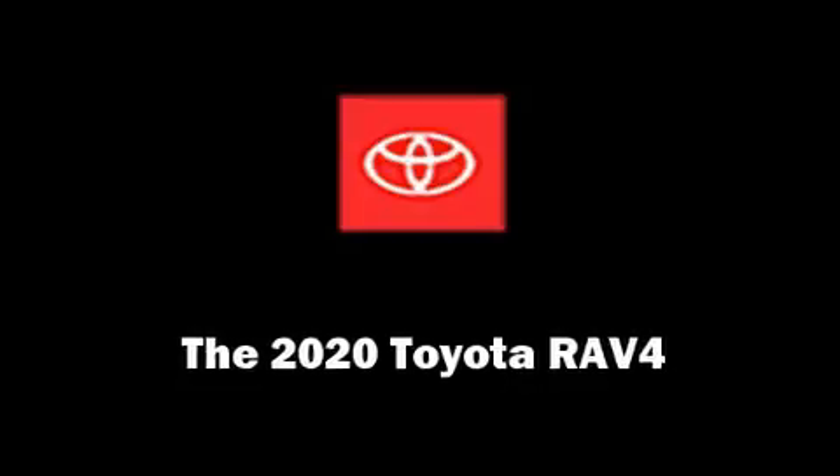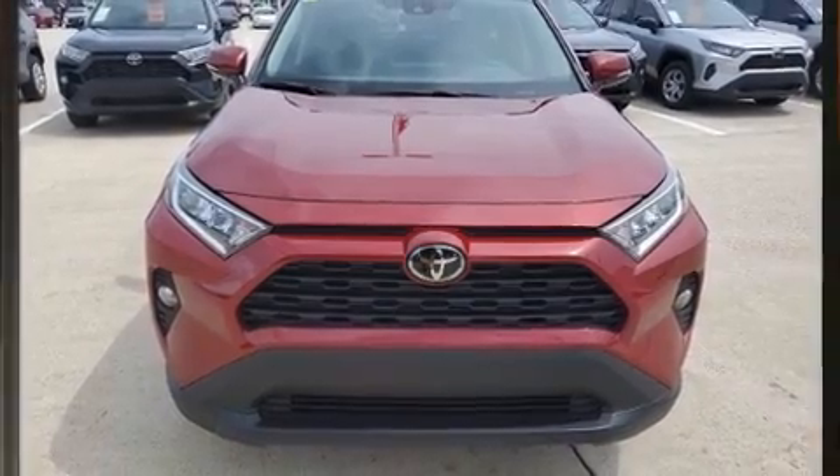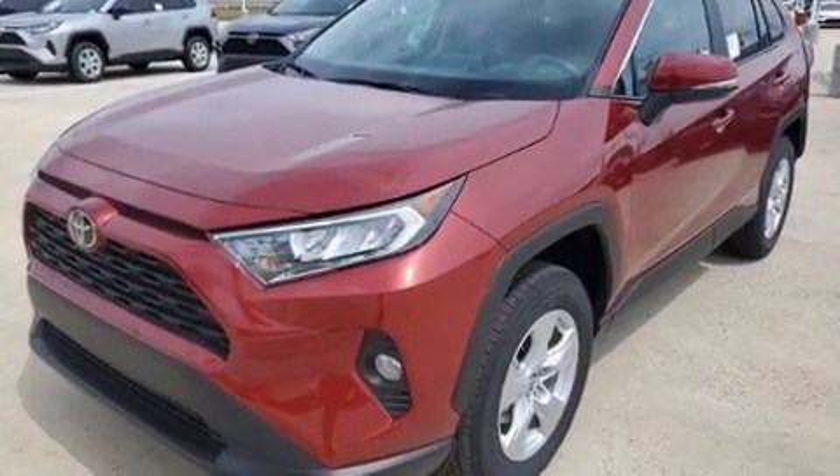Load your family into the 2020 Toyota RAV4. It features a front-wheel drive platform, an automatic transmission, and a 2.5-liter four-cylinder engine.